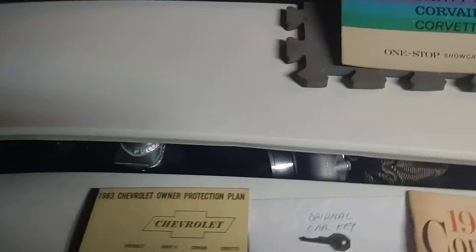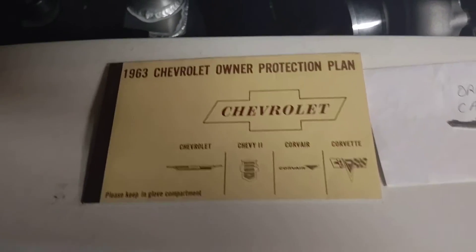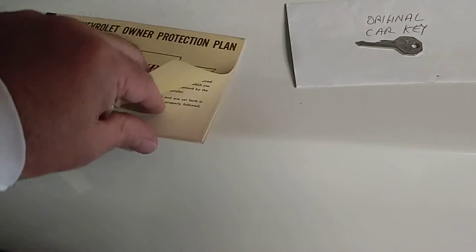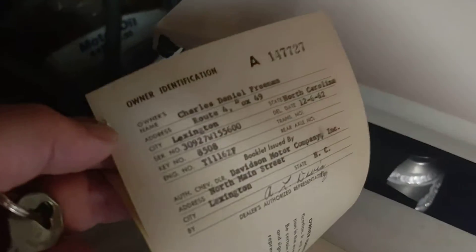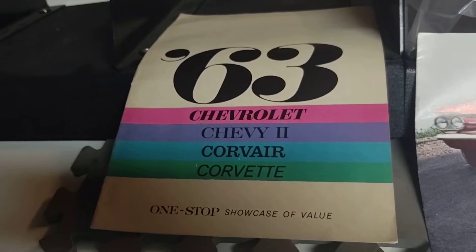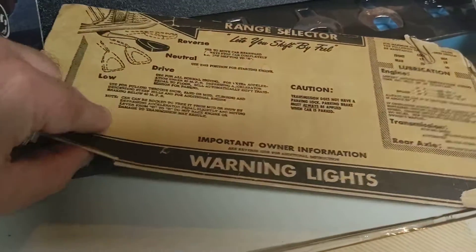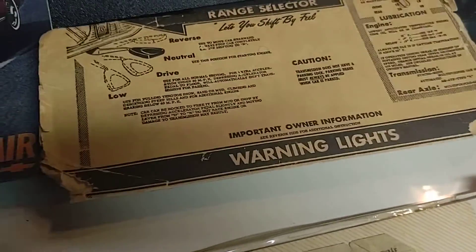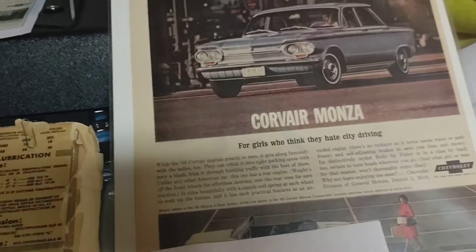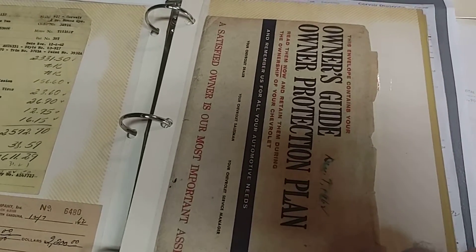Here's some of the documentation for the '63 Corvair. We have the original protection plan folder with all the receipts in it, the original key, original owner's manual, original window sticker, original dealer brochure for the whole Chevy line of '63, the separate dealer brochure for just the Corvair, and a dealer folder that was inside the car to teach you how to use the PowerGlide transmission.